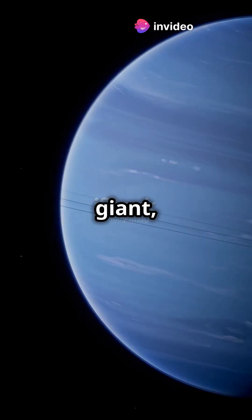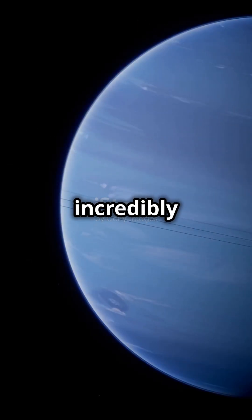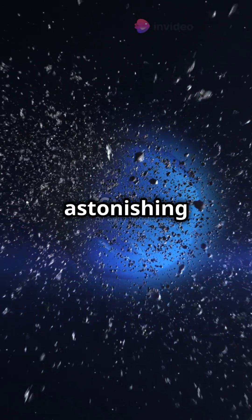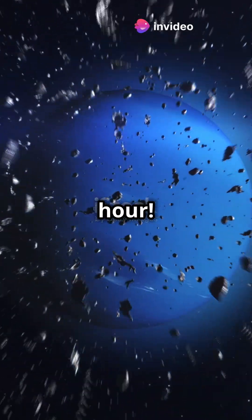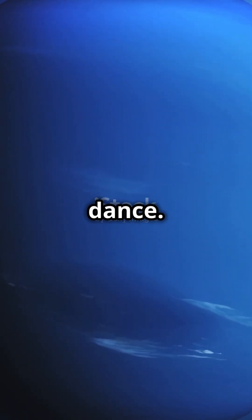Neptune is a gas giant, similar to Jupiter and Saturn, but it stands out due to its incredibly dynamic atmosphere. Known for the fastest winds in the solar system, these winds can reach astonishing speeds of up to 2,100 km per hour — swirling and churning the planet's atmosphere into a chaotic dance.